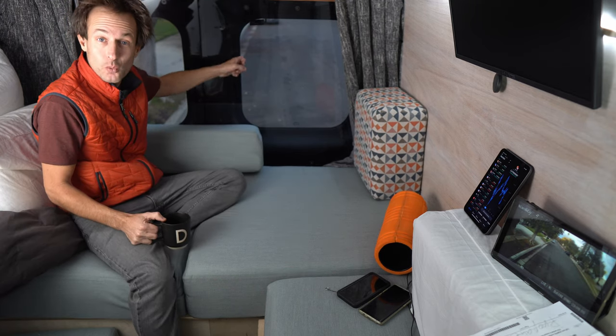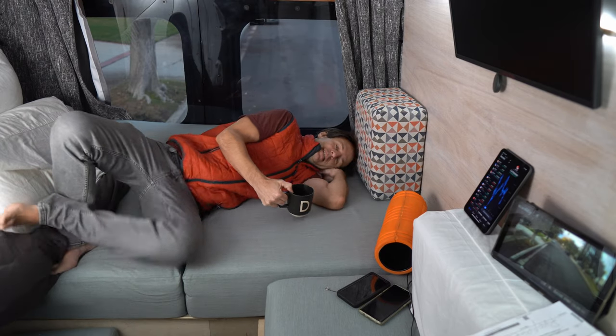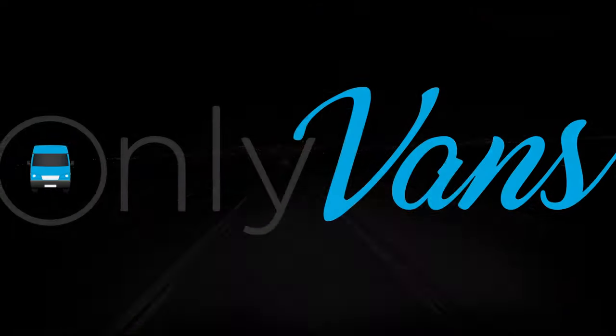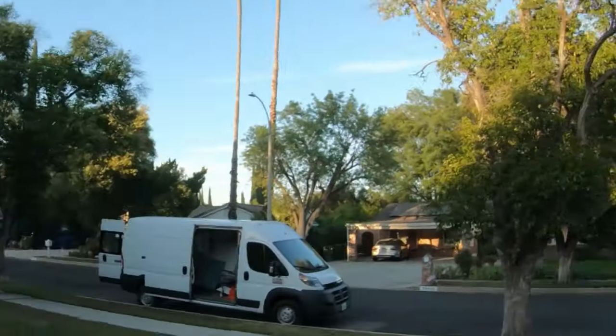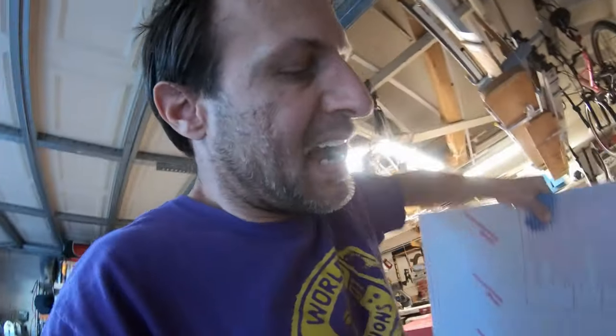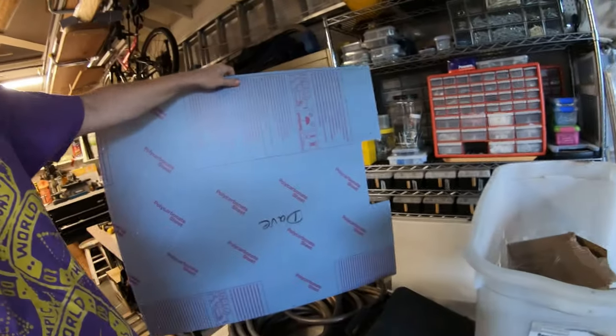Imagine if you're sleeping with your head right here and somebody decides to break the window — they're not getting through this plastic. So I went to a plastic store and got polycarbonate. You may have heard of Lexan; it's the strongest plastic. It's what they use for bulletproof glass — super expensive, custom cut.